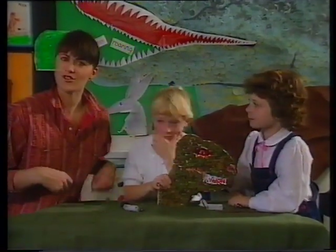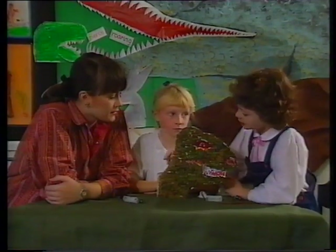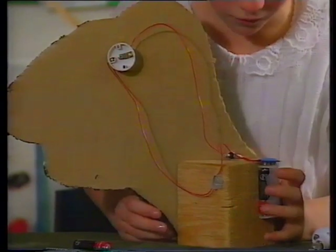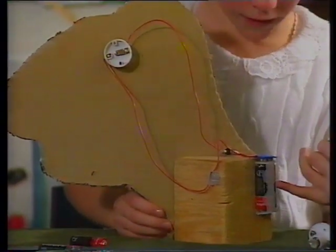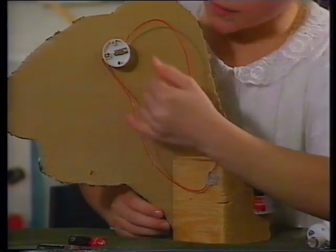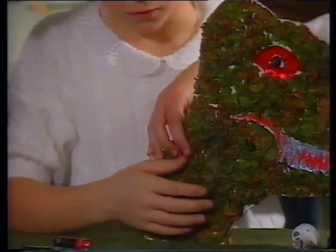This looks really interesting. Victoria, what are you doing? We're making the dinosaur's eye light up. It looks fantastic. Vicky, can you show me how it works? OK. The switch completes the circuit. The electricity in the battery flows up through the wire, and it comes up to the bulb, and that makes it light up.